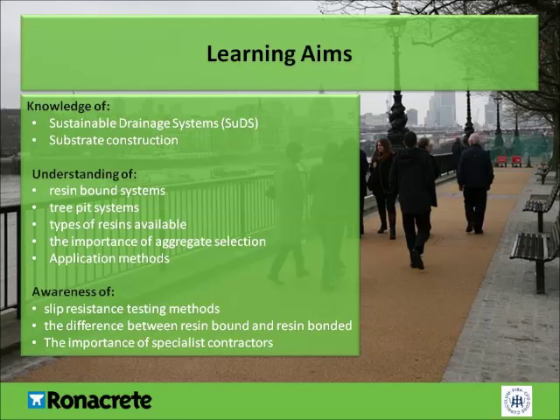The aim of this CPD presentation is to raise awareness of resin-bound surfacing systems and resin-bonded aggregate systems, as well as the importance of specialist contractors for the installation of these systems. You should also gain an understanding of resin-bound systems, tree-pit systems, types of resins available, the importance of aggregate selection, slip-resistance testing methods, the difference between resin-bound and resin-bonded surfacing systems, substrate construction, SUDS, and application methods.